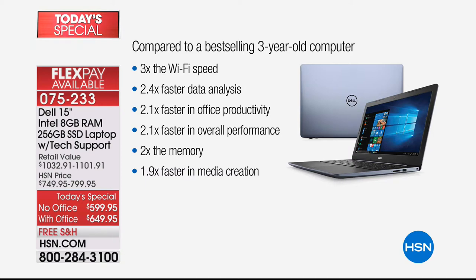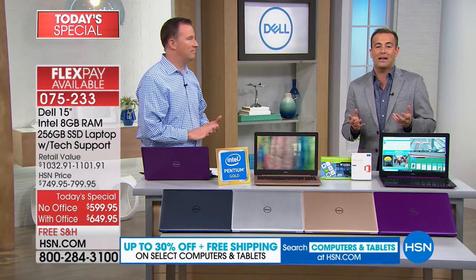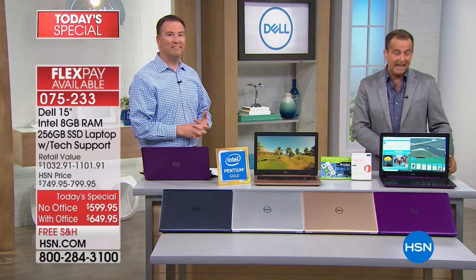This evening you've got a couple of options — you can do it with Office or without Office. So if you want Microsoft Word, Excel, and PowerPoint, you can choose Microsoft Office. Or if you don't need those, without is great. We're going to do six flexible payments, which brings it home for about $99, or just over $100 with Office.